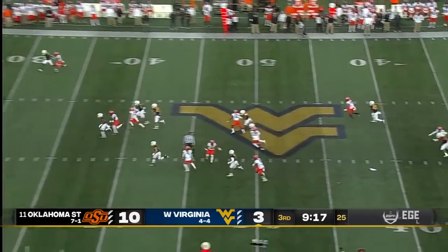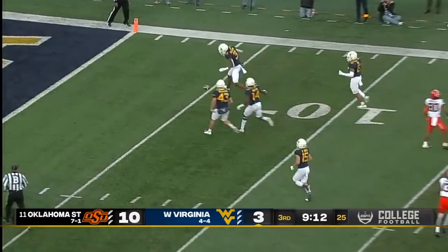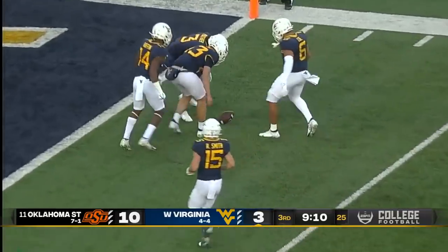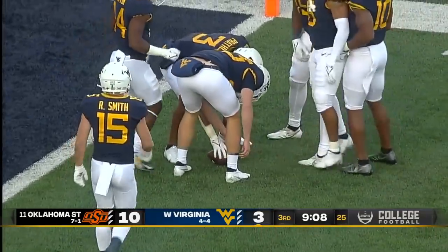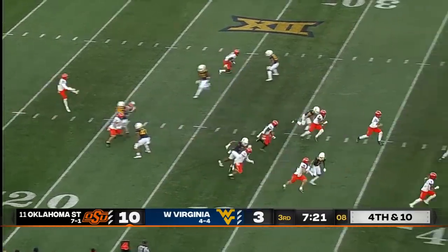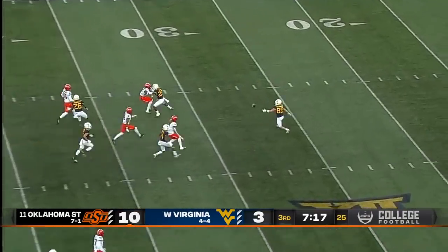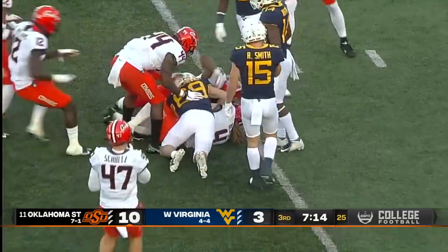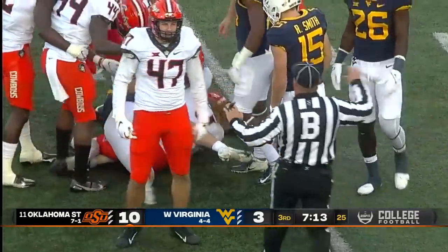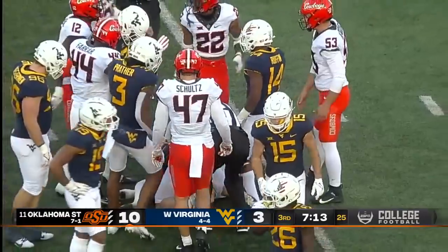Tyler Sumpter angles a punt to the far right sideline and it takes a good West Virginia roll. They will down it at the one-yard line. Martin took a shot right on the top of that knee. Lashevich bobbled the football — it's loose. He took a peek trying to set up a return; it went right off his chest plate. And Oklahoma State has it.